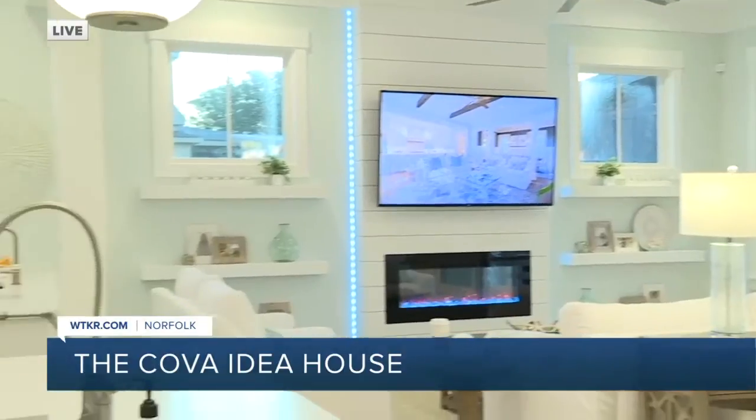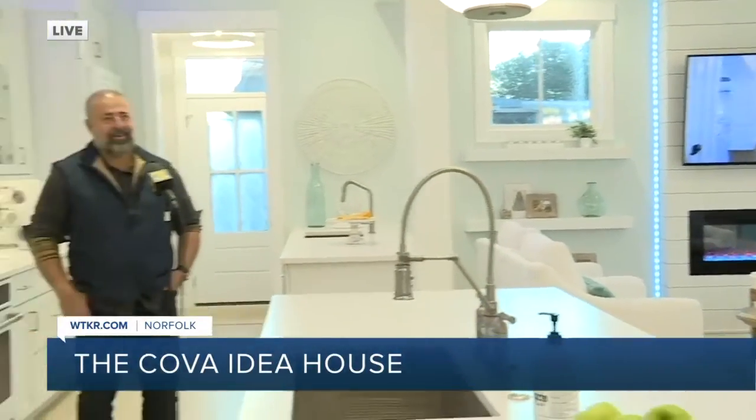I'm going to turn it over to Stephen Quick. He is the builder of the house, Stephen Alexander Holmes. You did a good job this year. Why don't you just talk about what's going on here on this main living section of the floor?